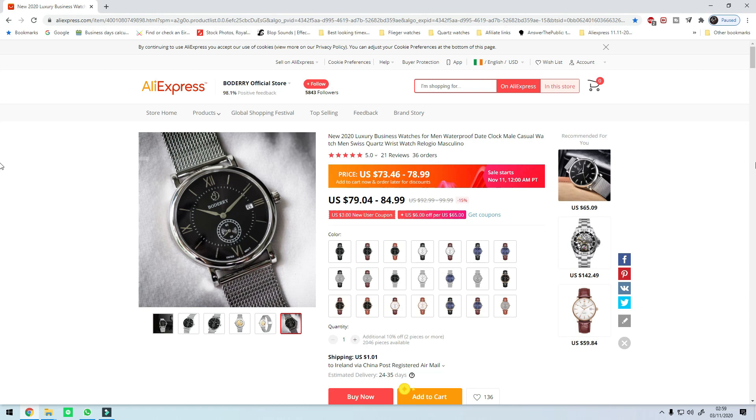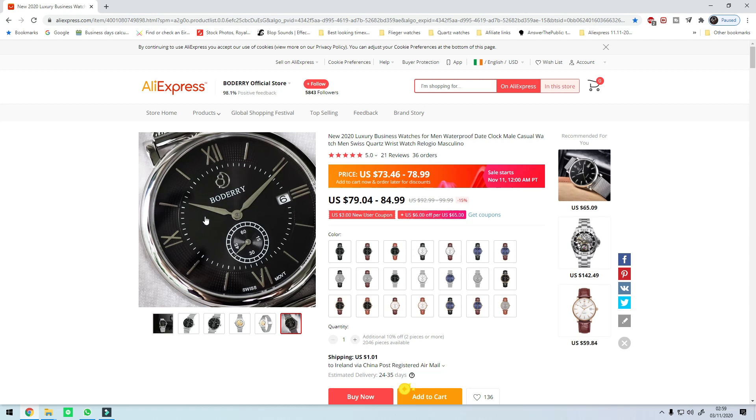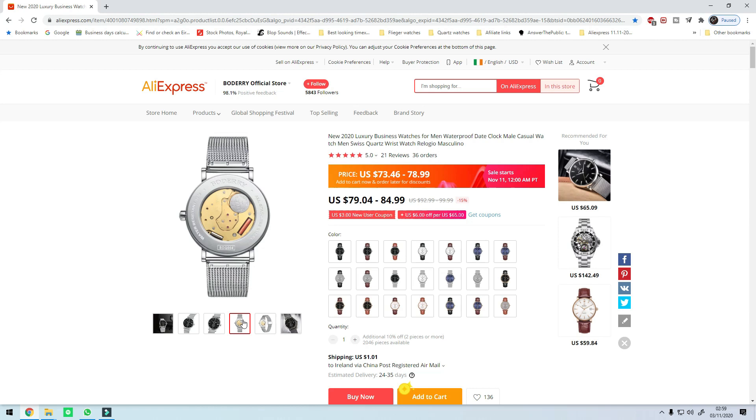The sixth watch on the list is the Boderi BDQ 004 at $73.46 from $79.04 — not a huge discount, just about five and a half dollars. This is a quirky little quartz watch. I featured another Boderi watch in my previous AliExpress summer sale video. Boderi is a relatively new brand on AliExpress — I think they've been around for about a year or two — and they always do something a bit more special in every watch.